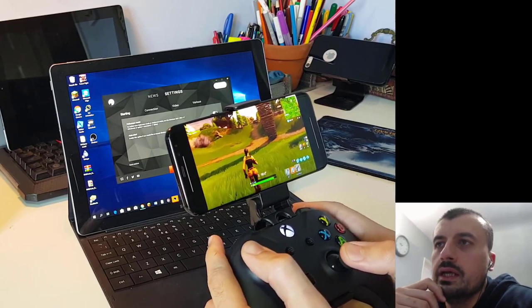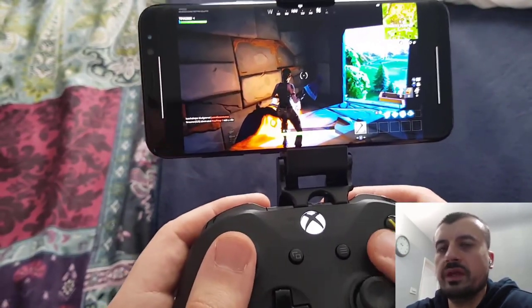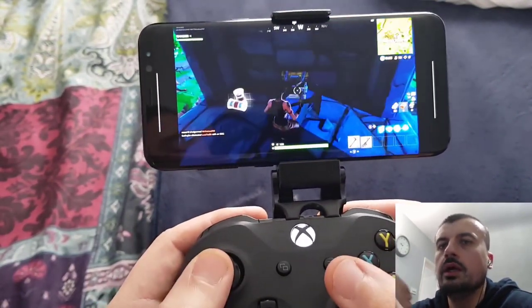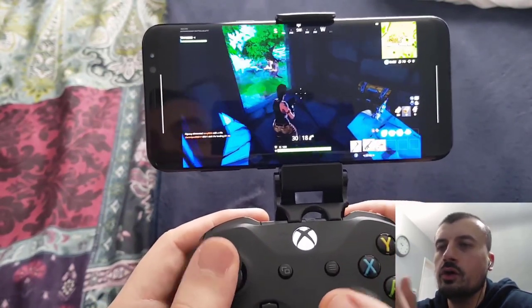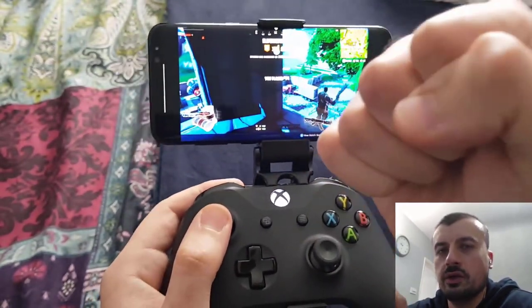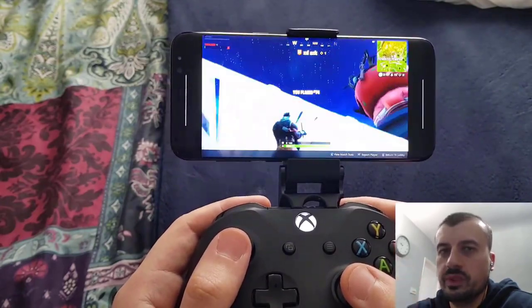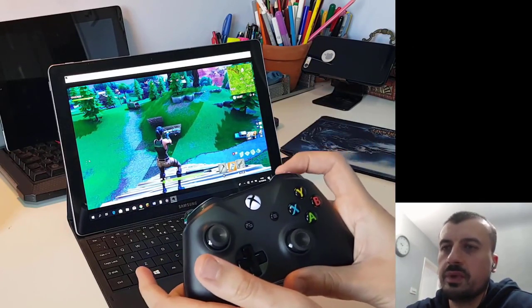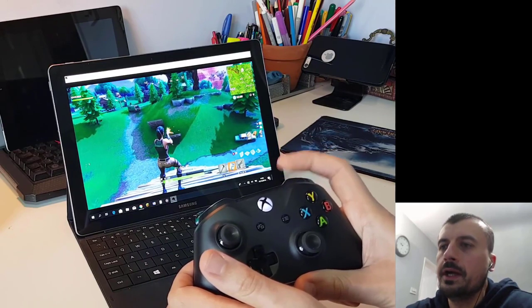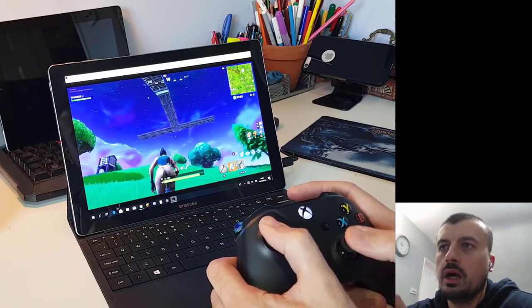One thing to address is input lag — basically, when I press a button on the controller or keyboard, how quickly does that input travel through the internet to the Shadow PC, where it acts upon it. The greater the delay, the worse the experience. But as we can see here, when I'm pressing fire it responds pretty much instantaneously. I won't say this is ready for competitive gaming, but for normal gaming it's hard to tell you're playing on a computer that's in the cloud.